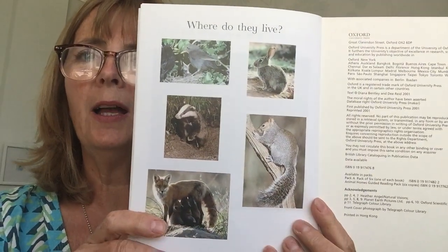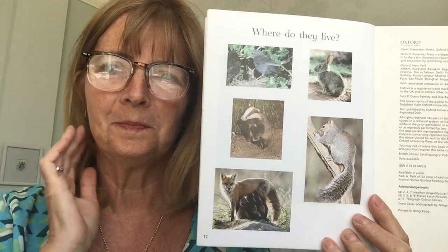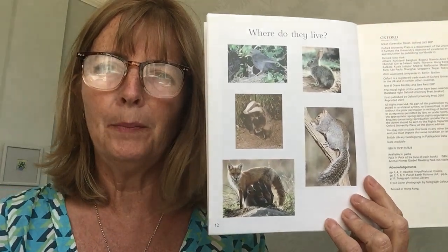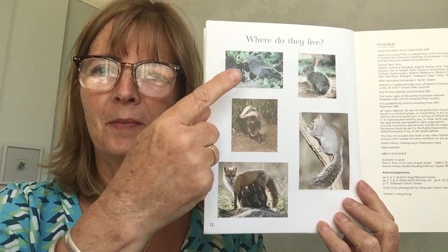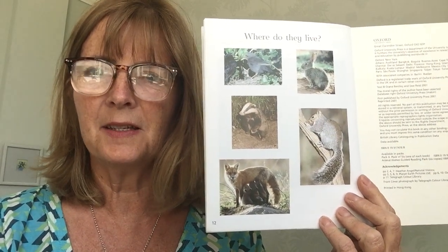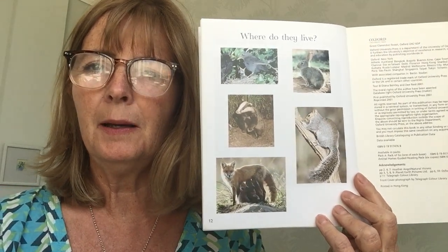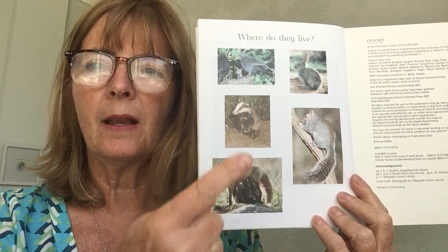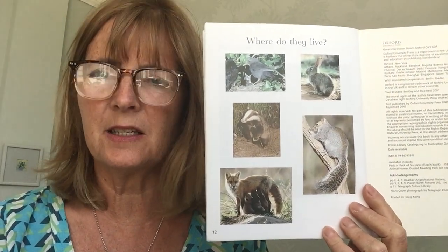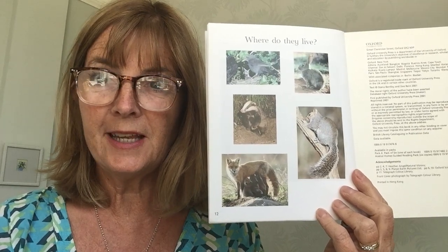And here's the last page. It says, where do they live? So I'm going to see if you can remember the names of their homes. A rabbit — where does a rabbit live? Under the ground, in a burrow. Well done. What about the bird? In a nest. Let's go with a squirrel — a squirrel lives in a tree. And here is a badger, and a badger lives in a sett. And a fox — where does a fox live? A fox lives in a den. Well done.